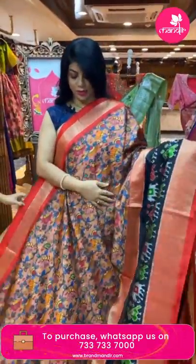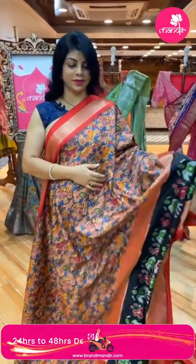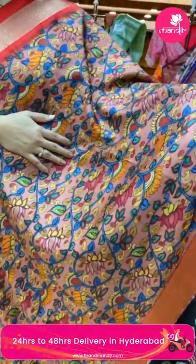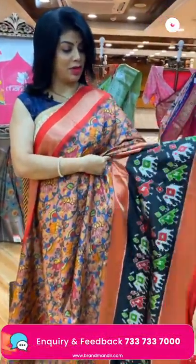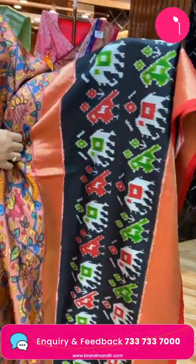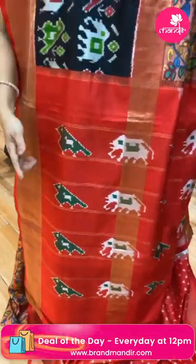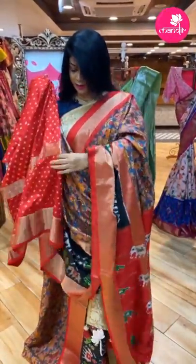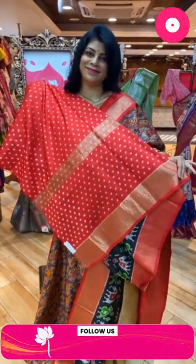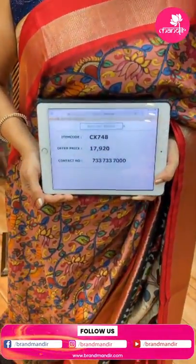Next, a beautiful ikat printed sari with ikat weave and digital print of florals, vines, and lovely lotus. It's a peach-beige color with black and red combination in the borders — nice elephants and parrots in the middle with peta borders. The pallu is gorgeous red with elephants and parrots. The blouse is a gorgeous contrast ikat weave blouse — not print, it's a weave — with border. Pricing: 17,920. Code: CX748.